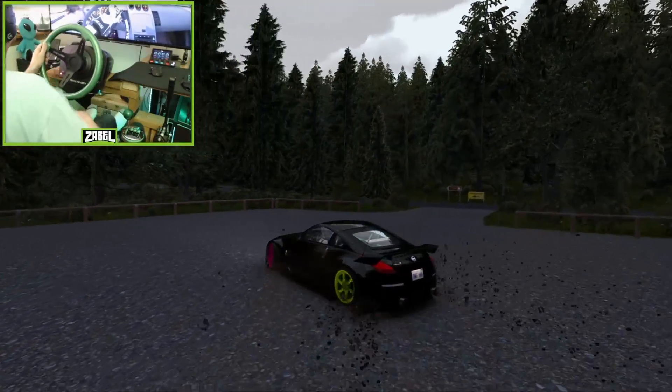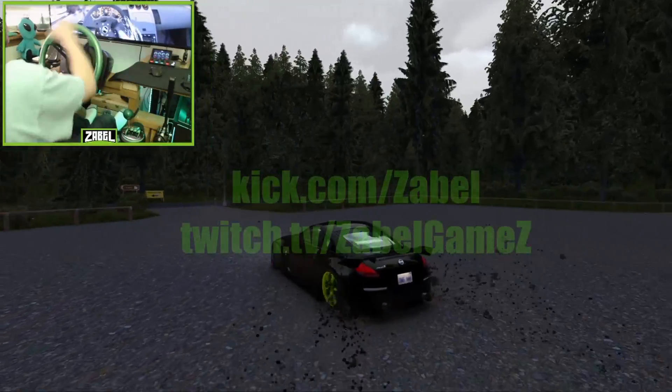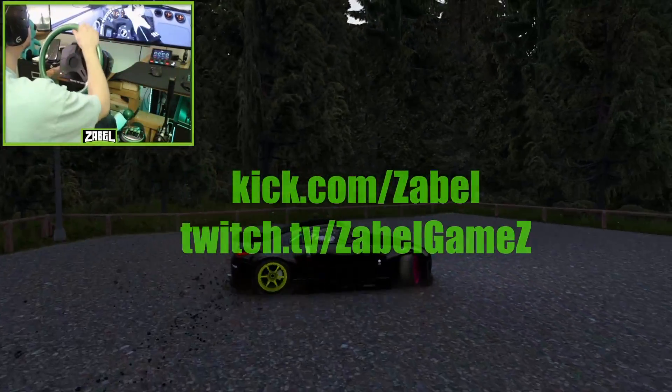Appreciate it. Like, follow, and subscribe — all that stuff. You can find me at Zable Games on most socials, and I stream at Zable on Kick and Zable Games on Twitch.